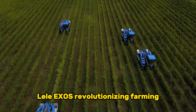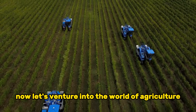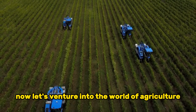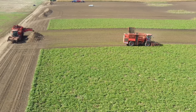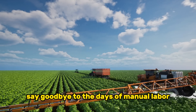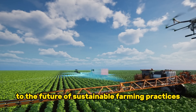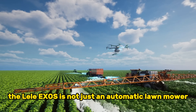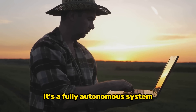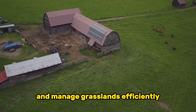Next, let's venture into the world of agriculture with the Lely Exos, a groundbreaking automated solution for farming. Say goodbye to the days of manual labor and hello to the future of sustainable farming practices. The Lely Exos is not just an automatic lawnmower — it's a fully autonomous system designed to raise cattle and manage grasslands efficiently.